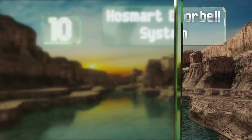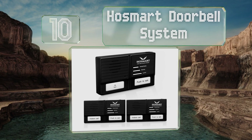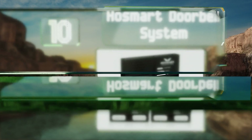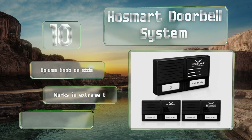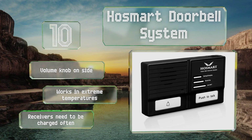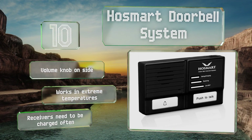Starting off our list at number 10, the HoSmart doorbell system comes with a waterproof outdoor transmitter for your front door and two receivers. It can be conveniently paired with an existing HoSmart network so you can communicate with people from anywhere in the house. It comes with a volume knob on the side and works in extreme temperatures. However, the receivers need to be charged often.